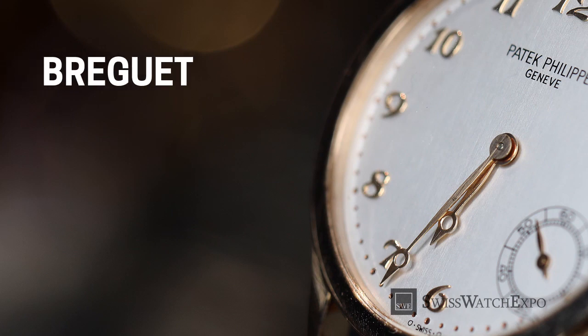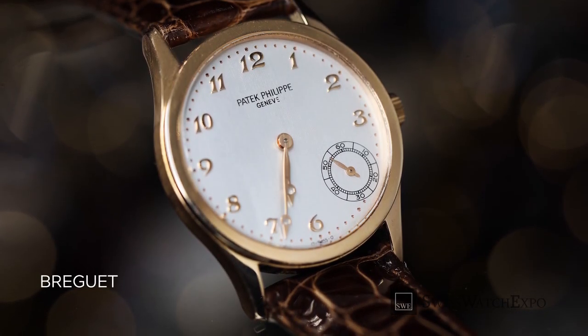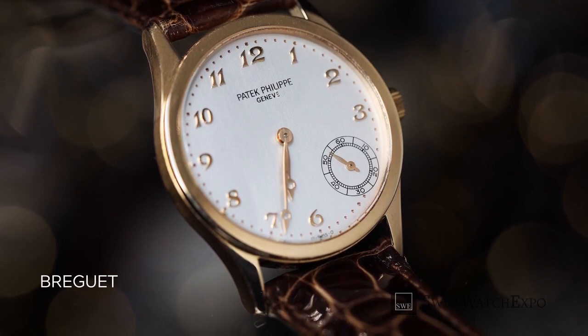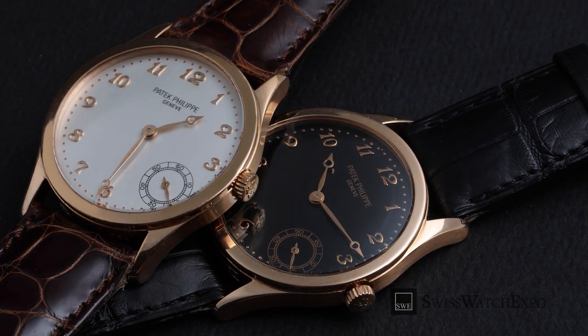Breguet numerals, as the name suggests, were developed by famed watchmaker Abraham Louis Breguet himself. They appeared in timepieces just before the French Revolution, and are characterized by elegant, calligraphy-style Arabic numerals. These graceful numerals are often seen in dress watches, and are not exclusive to Breguet timepieces.